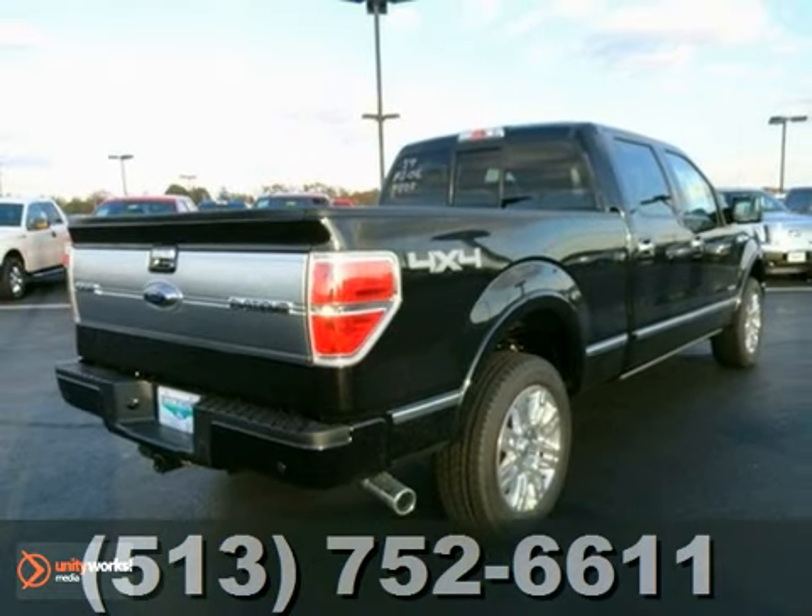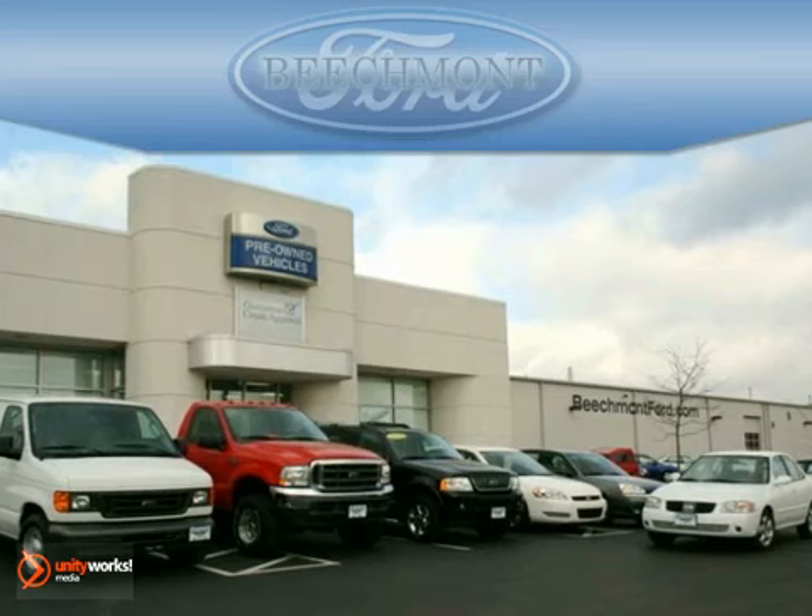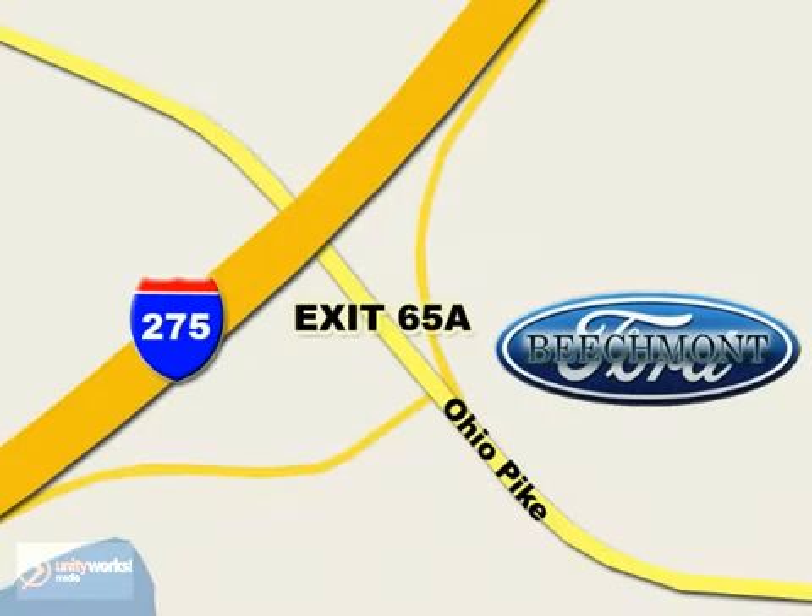Come in and take it for a test drive. Beachmont Ford — we're a friend in the community. Stop in today; we're easy to find off I-275 at exit 65A, Beachmont Avenue.